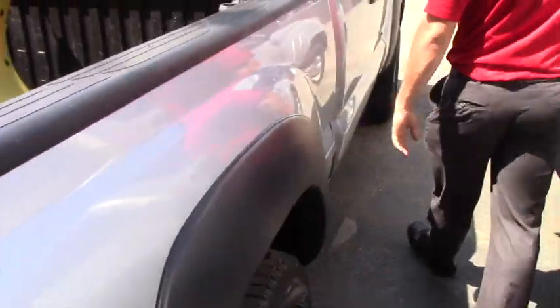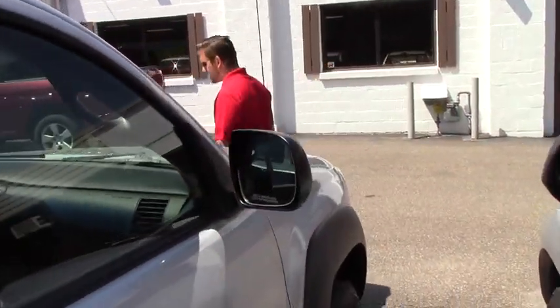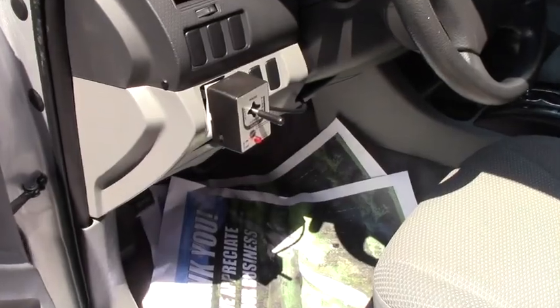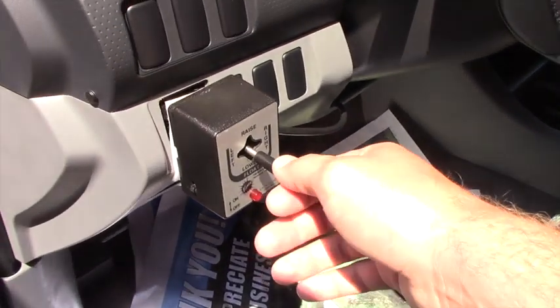And overall, other than that, it's a pretty solid truck interior-wise, the whole nine yards. Actually, let's take a minute and take a look inside. As you can see, the plow is still set up. This is the controller there.